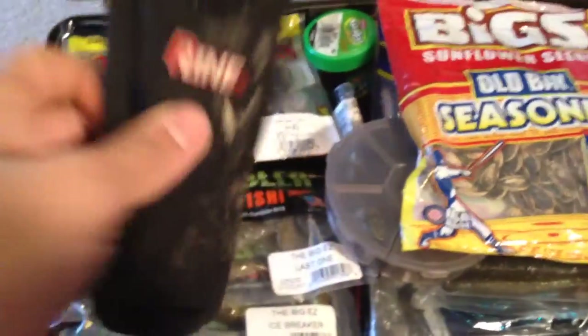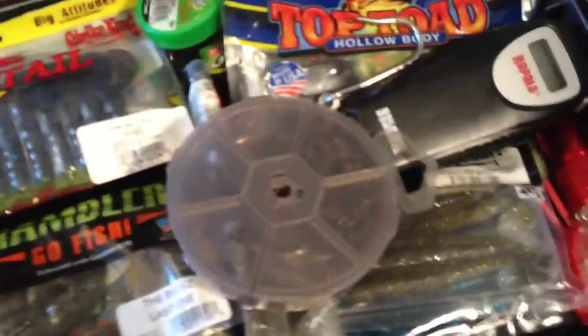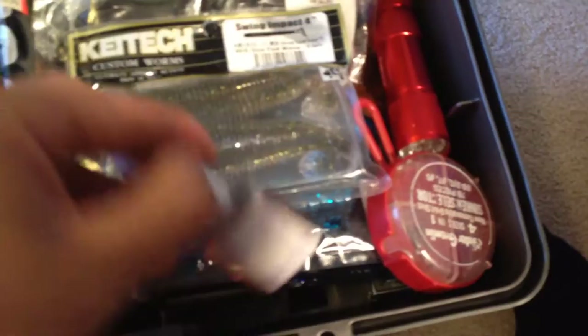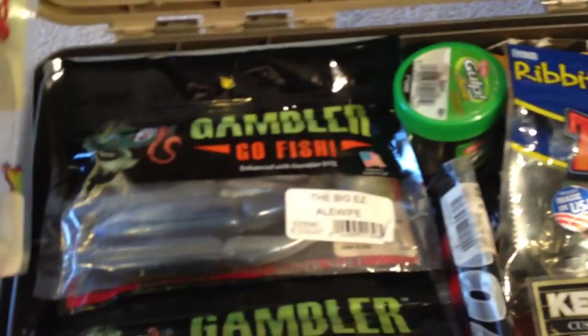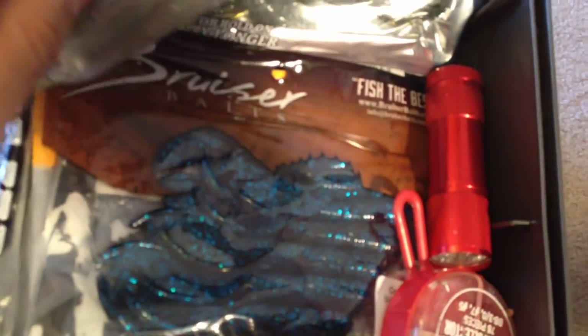Second part - open this up - this is all my soft plastics pretty much, and some other mandatory stuff I need. We got pliers, always got to have sunflower seeds when you're out on the water. Got some small drop-shot hooks and stuff in there. Scale, flashlight for night fishing, more sinkers, band-aids. I got like rage tail crawls - these are all my soft plastics - crawls, trailers, swim baits, top water toads, soft plastic stuff.